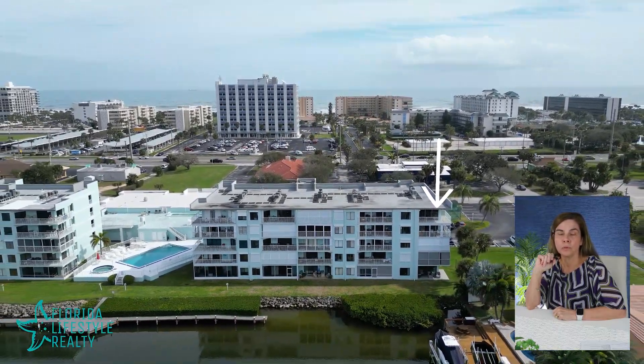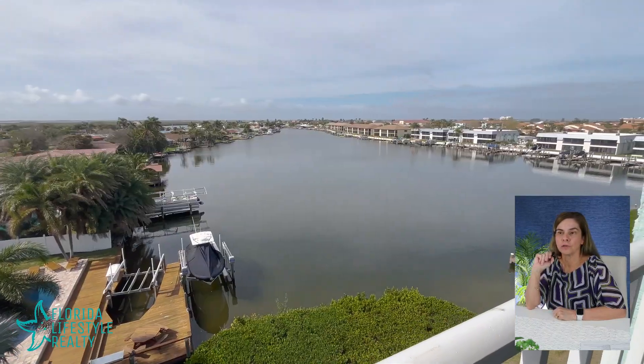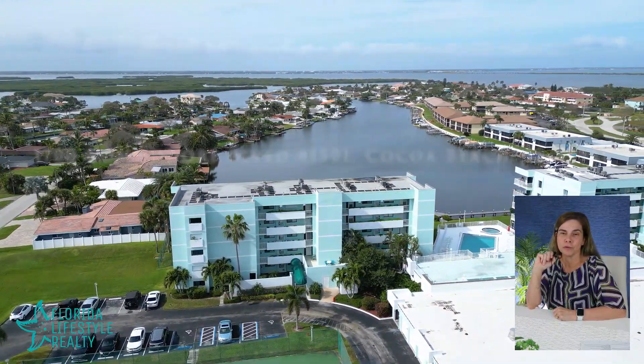This condo offers a pool, spa, tennis courts, and shuffleboard. You're very close to shopping and restaurants, and very close to the beach — you can walk to the beach. Come and see for yourself!